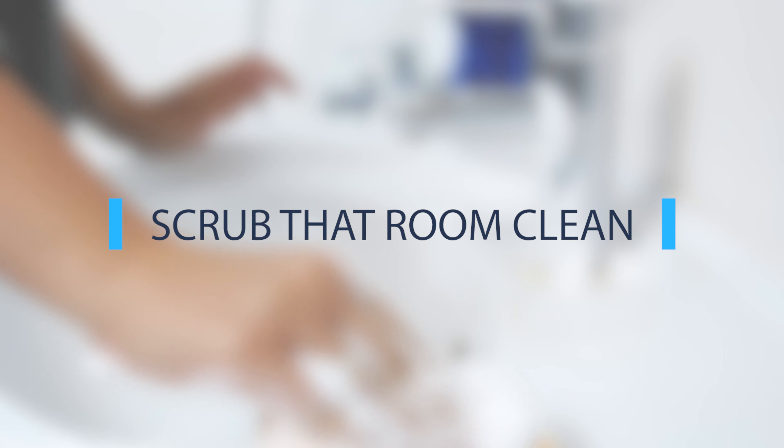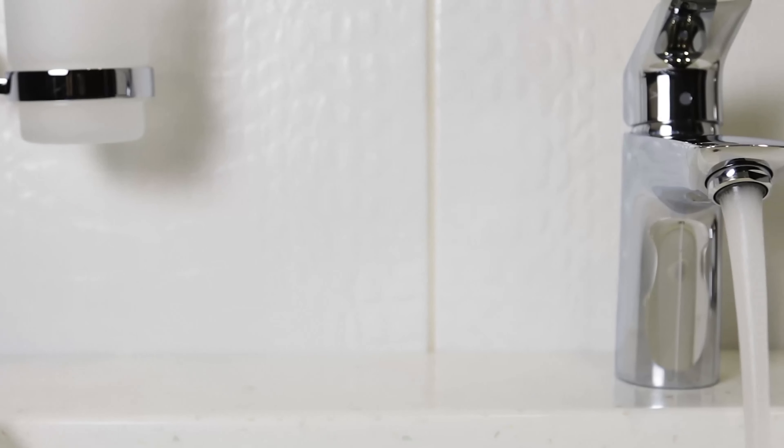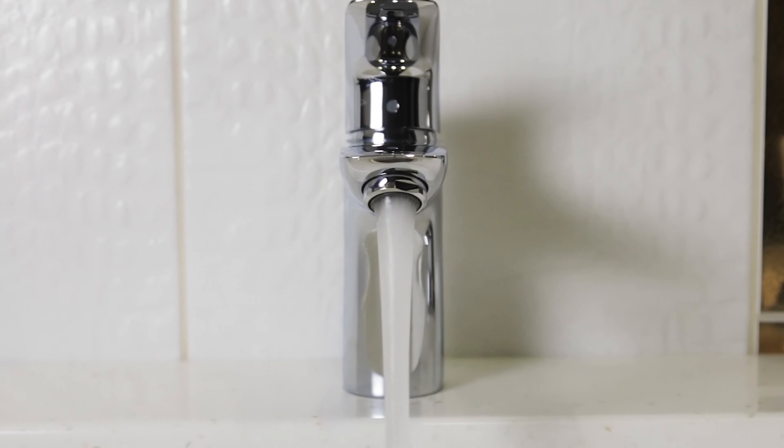Then scrub your bathroom from top to bottom. Dirt and grime stand out to buyers more than anything. With some bleach and grout cleaner you can take years off of your tile.